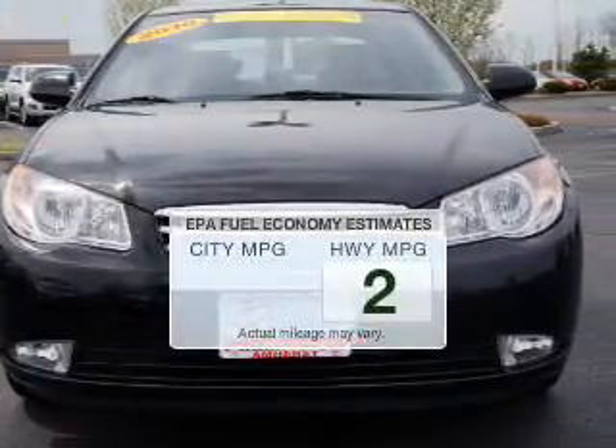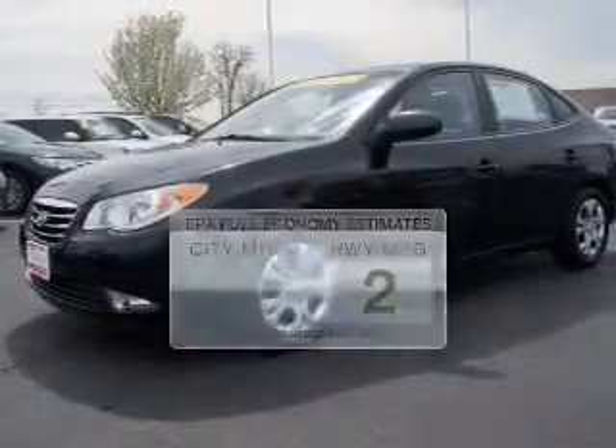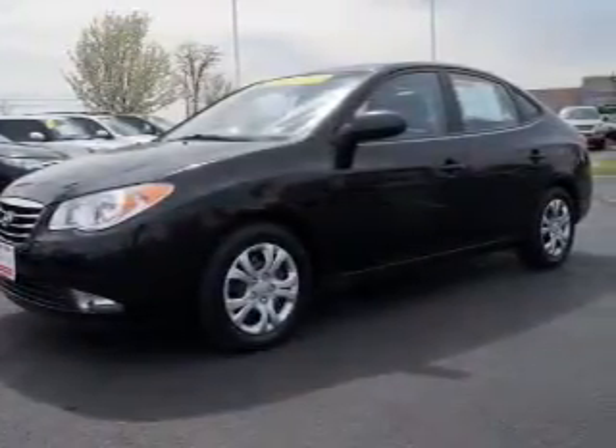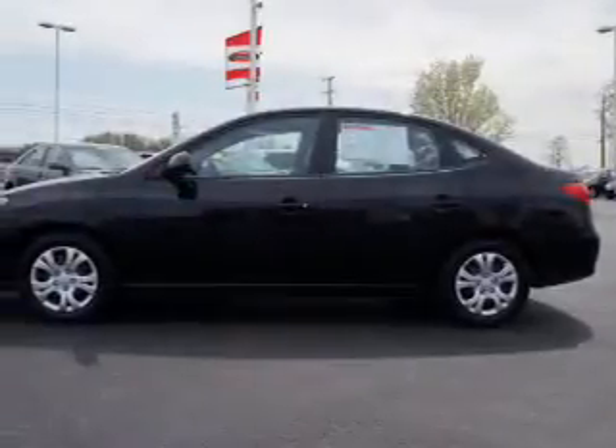Run all over town and back to home again without worrying about filling up. When driving this fuel-efficient ride, the powertrain includes front-wheel drive with an efficient four-cylinder engine, connected to a smooth-shifting automatic transmission.